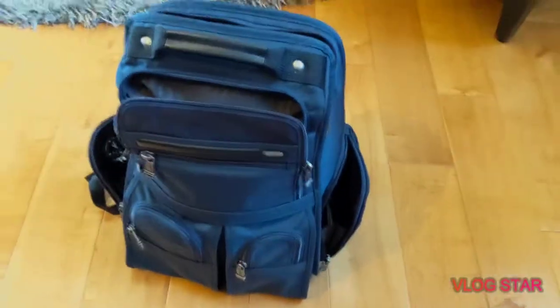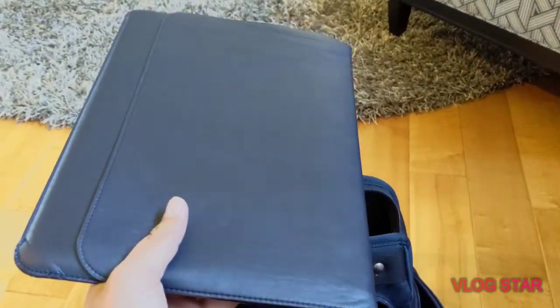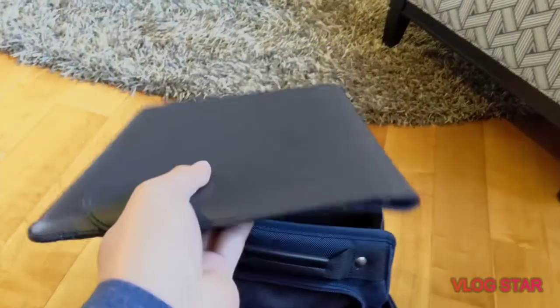Alright guys, so this is the bag right here — it's a Tomei backpack. I'll probably do a review on that later as well. Let's start in the main pocket over here. First up, this is my Samsung laptop — I'll give you guys a more detailed look at that in another video.